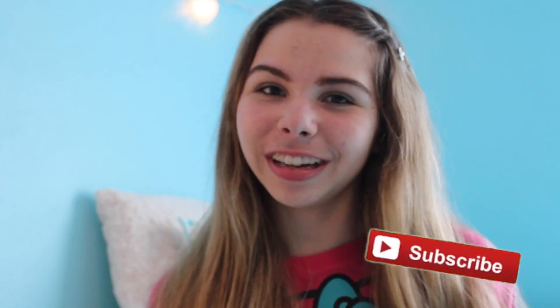That's it for my hair care routine. Thanks for watching, I hope you guys enjoyed this video. Be sure to give it a big thumbs up if you liked it. Also, be sure to hit the subscribe button — it will be down below. I love you guys so much and I'll see you guys in my next video. Bye!